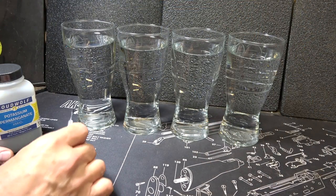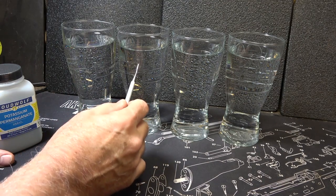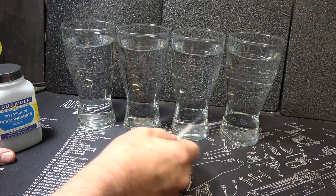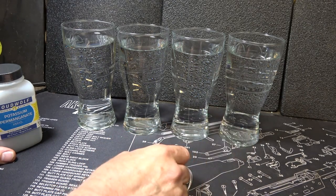We have four glasses of water, and I'm going to show you just using this as the clear sample. We're going to go with water purification, wound treatment and antiseptic, and then signaling — which to me is very limited, but it is a possibility.